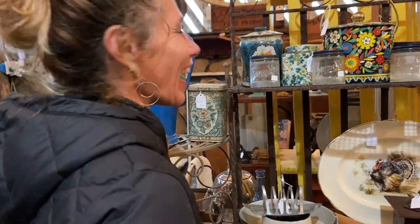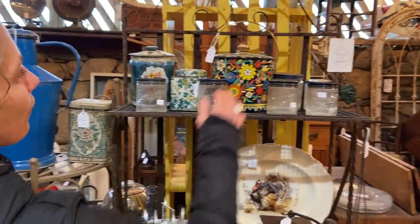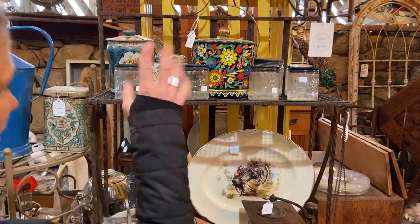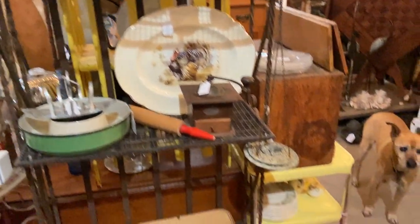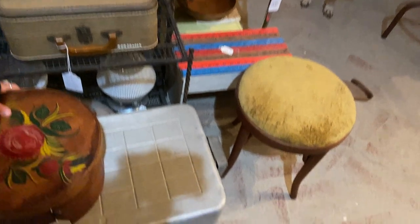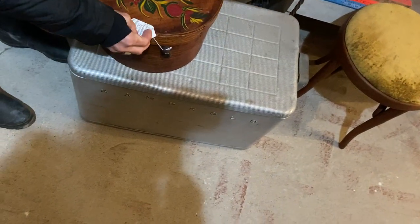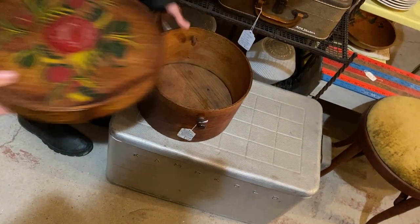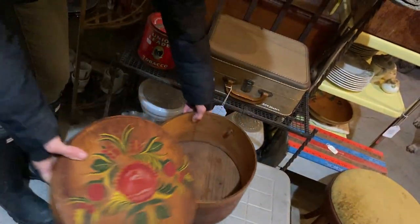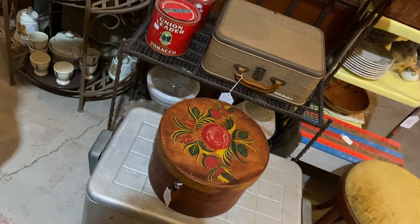$16 on the biscuit tins over here, and $8 on these — they sold like hot cakes last show, great collectibles. This is great for camping — don't get the new ones from Costco, get the old aluminum ones, those are incredible. And then we have the firkin basket. People do collect those — they're great.